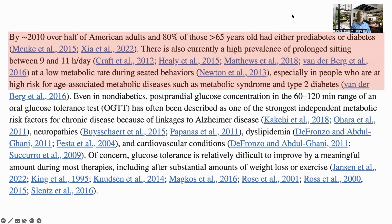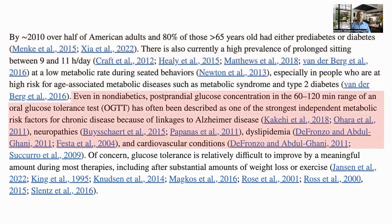So why is this important? Many people spend a lot of time sitting, and during this time they have a low metabolic rate, which increases the risk of age-associated metabolic diseases like type 2 diabetes. Even for people who are not pre-diabetic, high glucose spikes one or two hours after a meal have been shown to be a risk for Alzheimer's and other metabolic conditions.